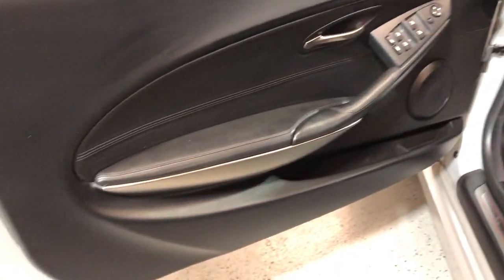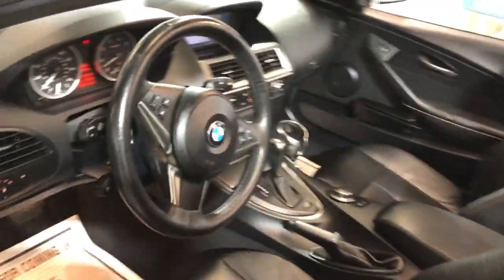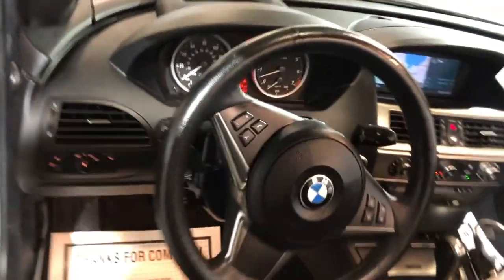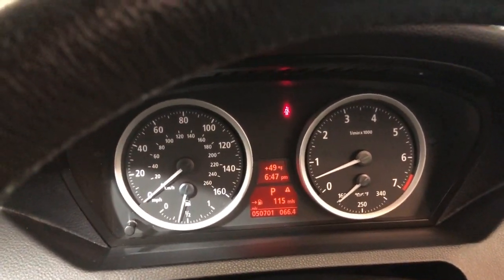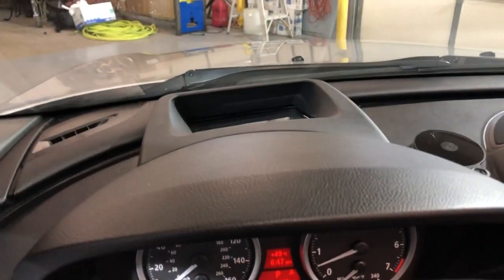It's got power windows, power locks, power mirrors. The leather is in great shape — very nice and clean. It's got power memory seats, heated seats, Bluetooth, no warning lights on the dash. It also has a heads-up display — it does have it.